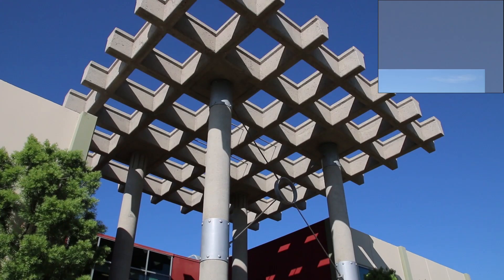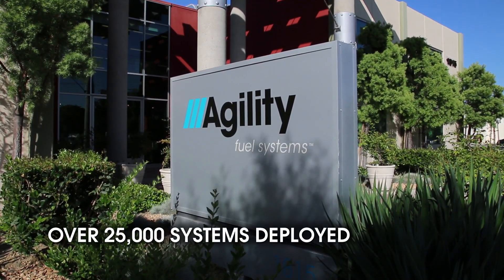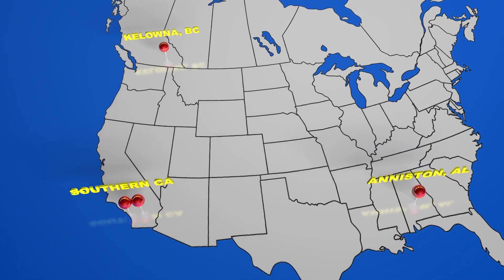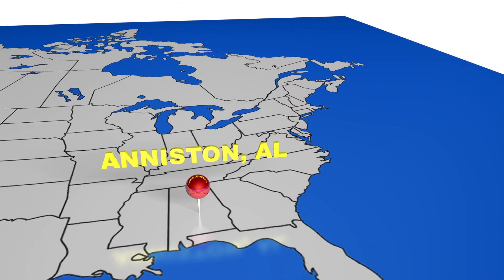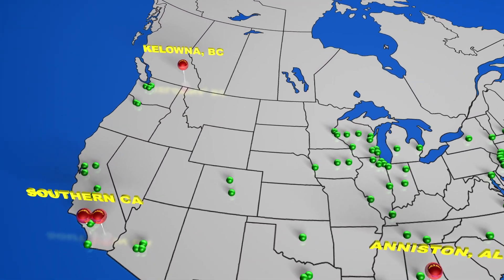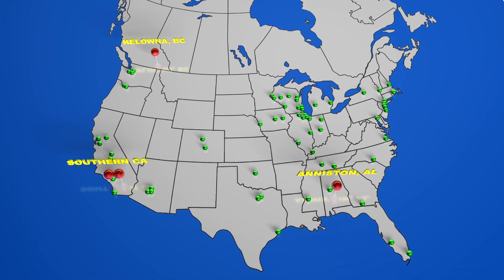In business since 1996, Agility Fuel Systems has deployed over 25,000 systems in fleets across North America and around the world. Agility manufactures and installs natural gas fuel systems at our facilities in California, Alabama, and British Columbia, while service is available through our network of factory-certified dealers or right at your site, ensuring the highest level of customer satisfaction.